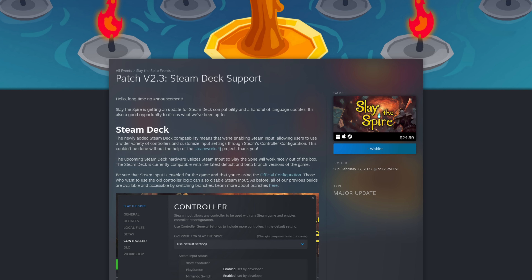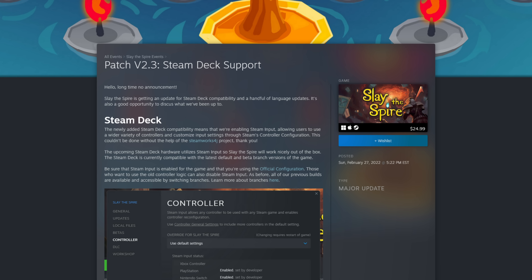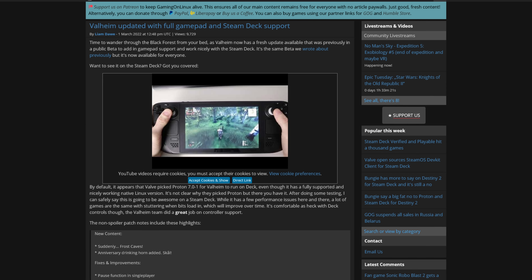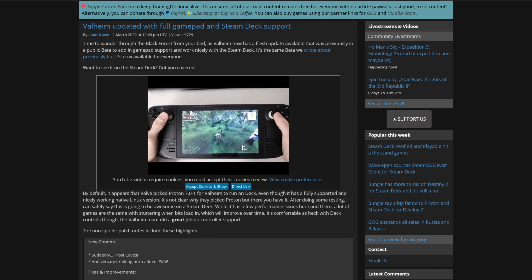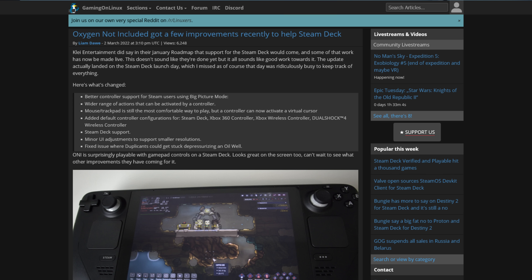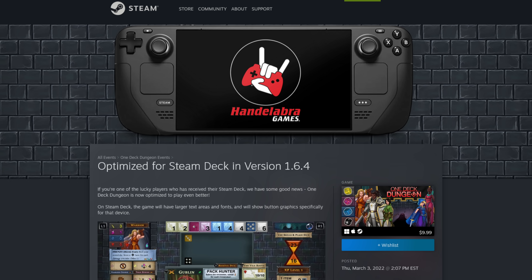Slay the Spire was updated a few days after the launch of the Steam Deck with Steam Input support, allowing a more enhanced experience on the handheld. And the tremendously popular survival game Valheim got a Steam Deck support update as well, with UI fixes and gamepad support fresh off the press. Some more examples are Oxygen Not Included, Tracks, Simple Planes, One Deck Dungeon, and many more.